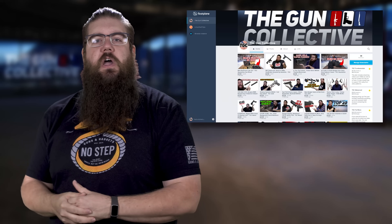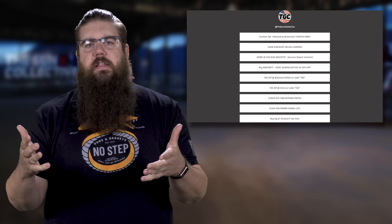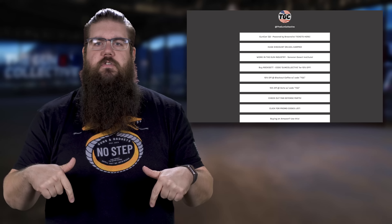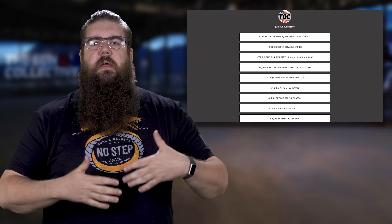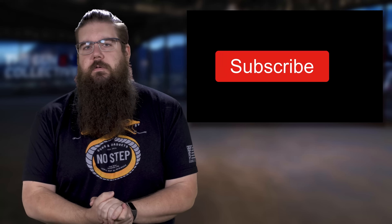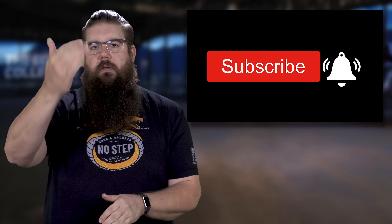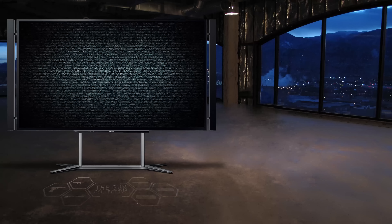That's it guys — if you enjoyed this show and you want to see an ad free version, check us out on floatplane.com after you click the like button. Be sure to hit the affiliate links down in the description. Don't forget to get subscribed for more gun news every single week, and as always, thank you all for watching — see you soon. You can click on the video up top to watch last week's show, and the one below that is the one that YouTube thinks you'll enjoy.